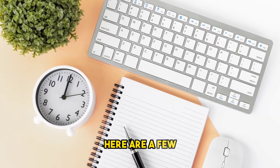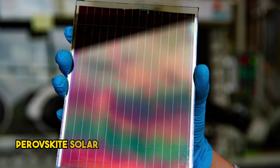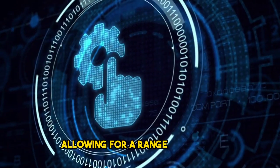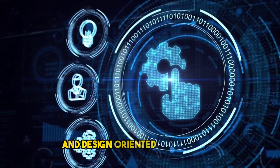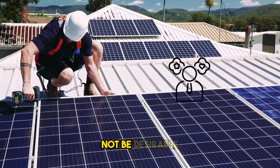Here are a few additional honorable mentions worth noting. Honorable mention one: color variety. Perovskite solar cells can be engineered to absorb different wavelengths of light, allowing for a range of colors. This opens up exciting possibilities for integrating solar cells into aesthetic and design-oriented applications, where the traditional black or blue panels may not be desirable.